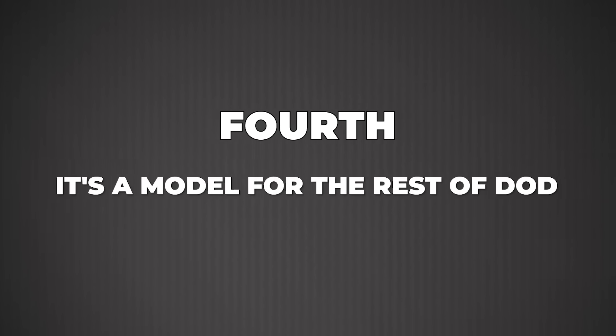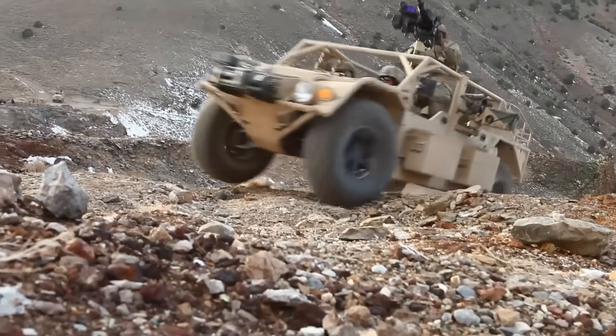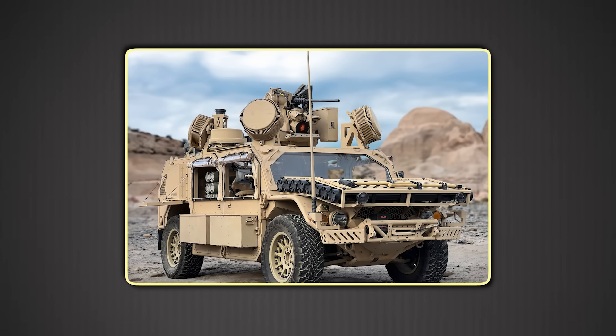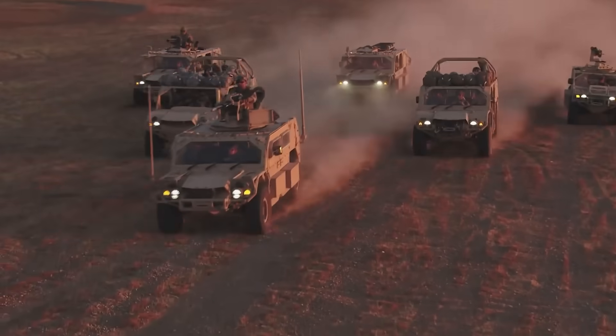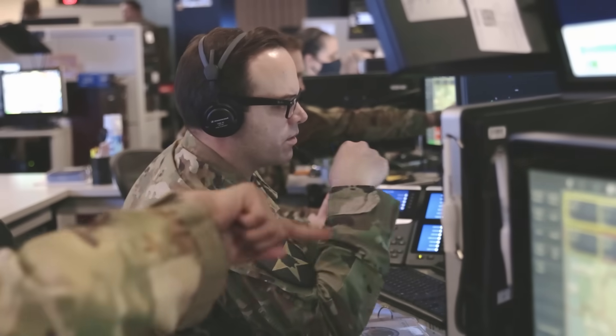Fourth, it's a model for the rest of DoD. If you can keep a vehicle relevant for ten-plus years through rolling upgrades without spiraling costs or capability gaps, you've solved the valley of death problem that kills so many defense programs. The GMV 1.1 proves you can do incremental right. As budget pressures intensify across the services, that lesson is going to matter more than any flashy new platform announcement. America's special operators bet on evolution, and they're winning.